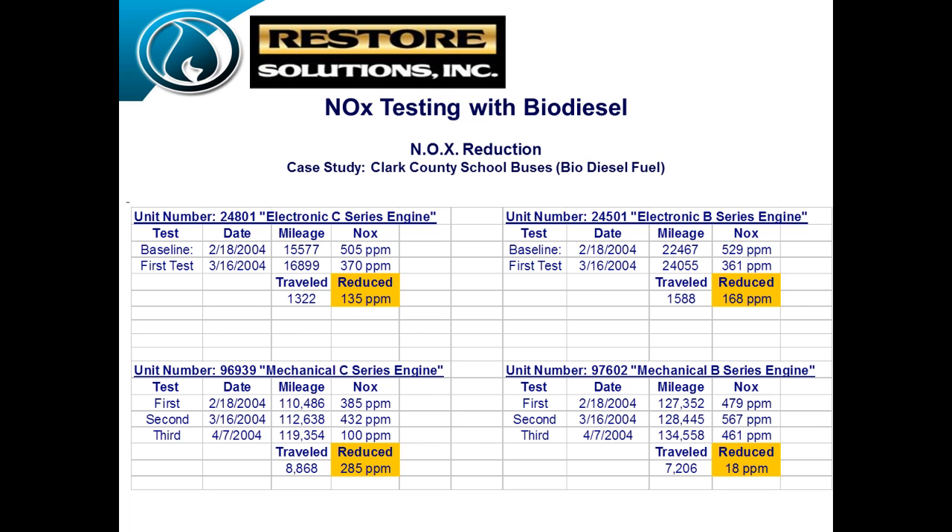Regarding NOx particulates — this was a test done in Las Vegas with the school district. They took some buses — two electronic and two mechanical options, including Detroit Series 60s. They were running biodiesel, creating a lot of NOx reduction on the gas side, but they had very high NOx on the particulate matter side. The school district and Clark County, Nevada were concerned and looking for a different option. We went in and tested the GreenBoost, and we actually reduced the particulate matter coming out of the NOx side when running biodiesel. This was a big win-win for the school district and city. They continue to use this product — they go through a drum or two a month and have been a continued user for about five years.